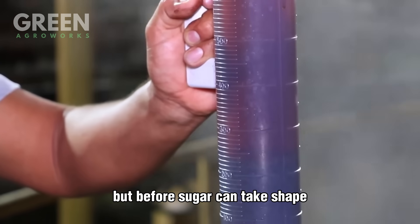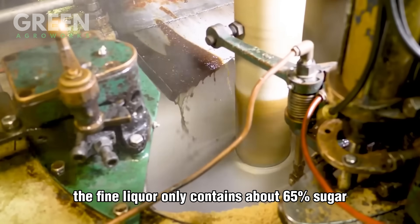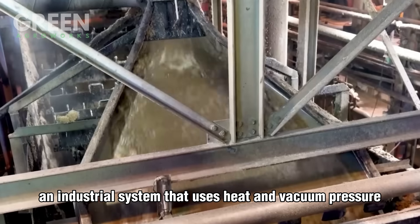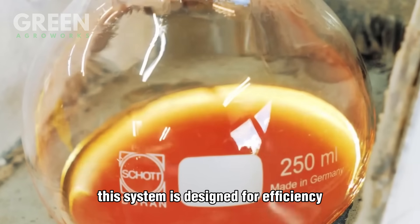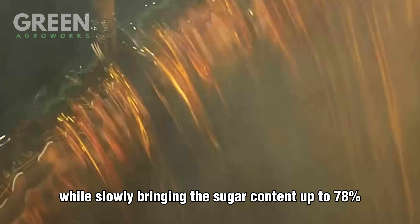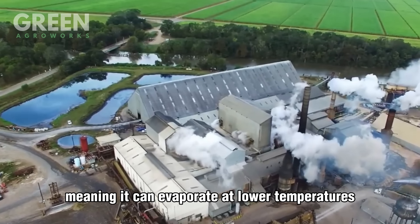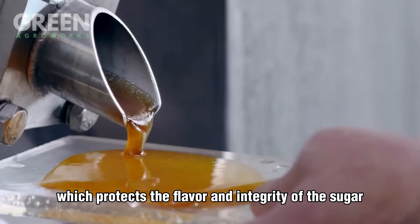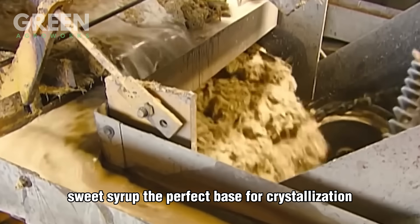But before sugar can take shape, we need to increase the concentration. The fine liquor contains about 65% sugar, so it's routed into a triple-effect evaporator — an industrial system that uses heat and vacuum pressure to remove excess water. This system is designed for efficiency, conserving energy while slowly bringing the sugar content up to 78%. Inside the evaporator, the liquid gently boils under reduced pressure, meaning it can evaporate at lower temperatures, which protects the flavor and integrity of the sugar. By the time it exits this system, it's transformed into a thick sweet syrup — the perfect base for crystallization.